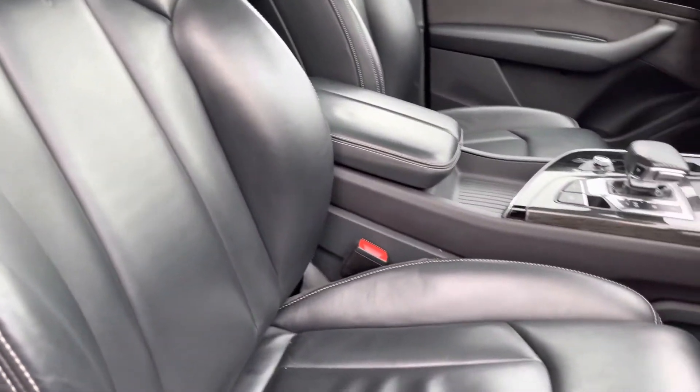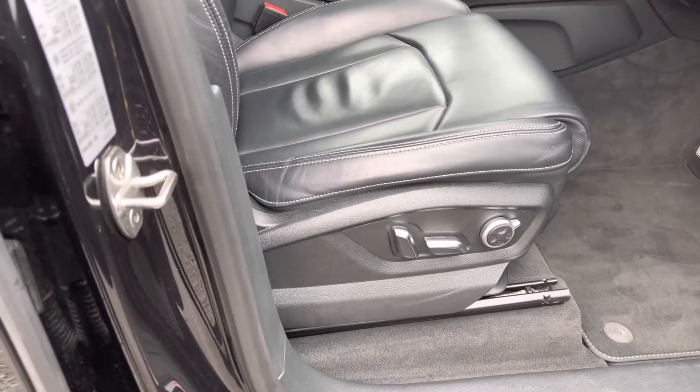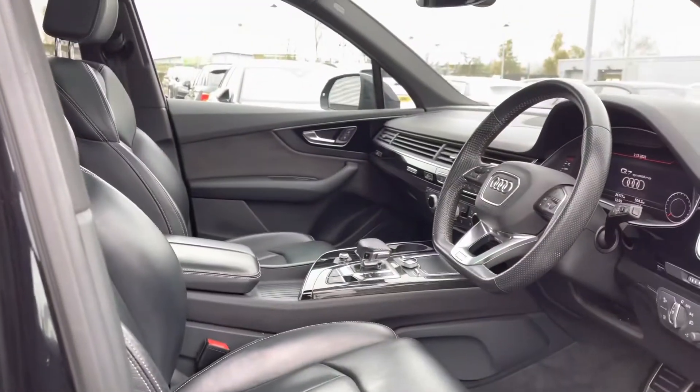The front sport seats are finished in Valcona leather and are fully electrically adjustable, featuring four-way electric lumbar support.